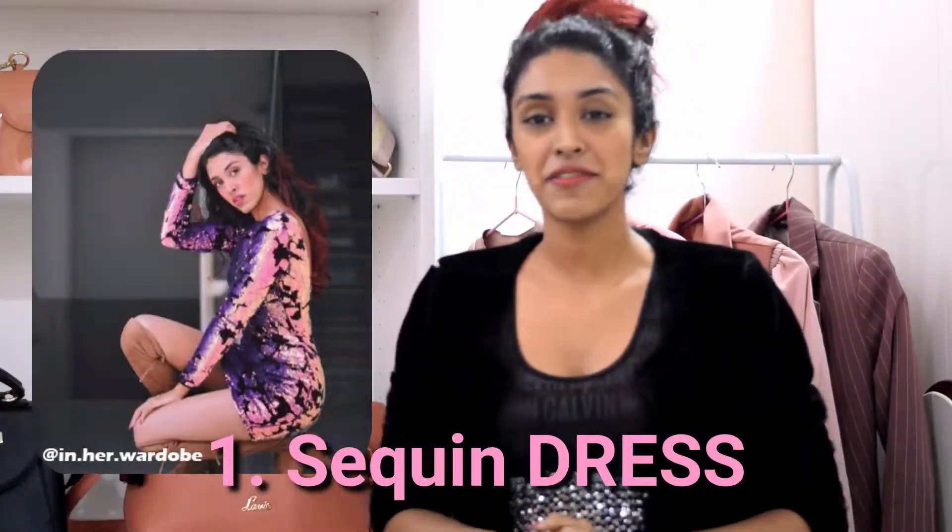This outfit right here is definitely one of my favourites because of the colour and the pattern, and you don't need to worry about over-accessorising because the dress itself is enough. Pair this outfit with a cute pair of knee-high boots. I went for something that is low-key so it doesn't overpower the outfit, so you can style it in your own cute way.